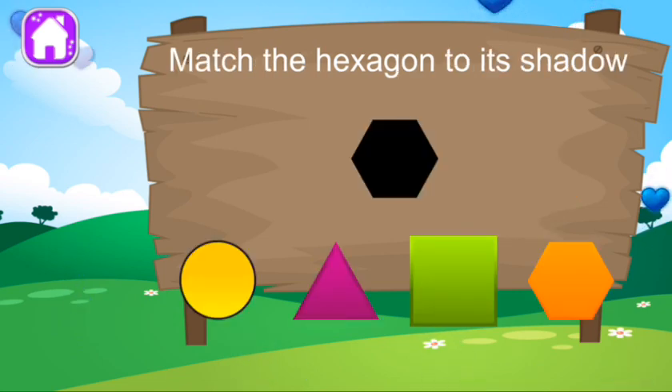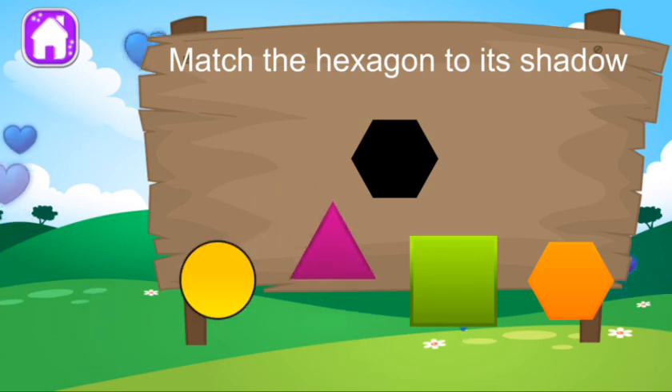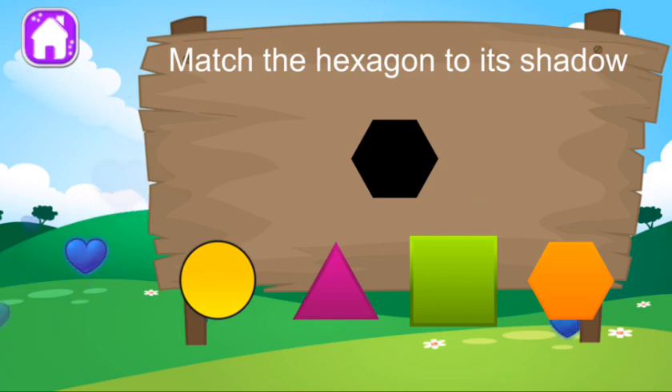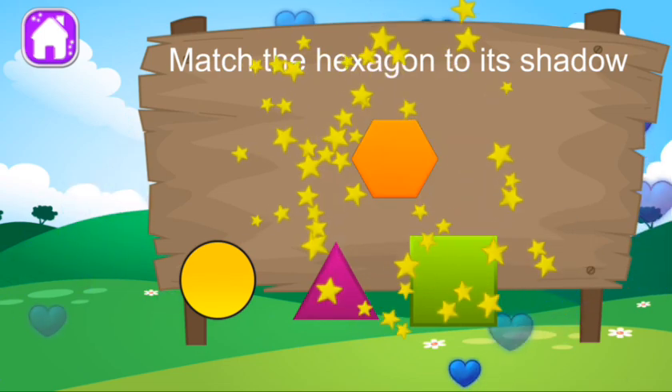Match the object to its shadow. That's not it. No, that's not it. That's not it. Good work.